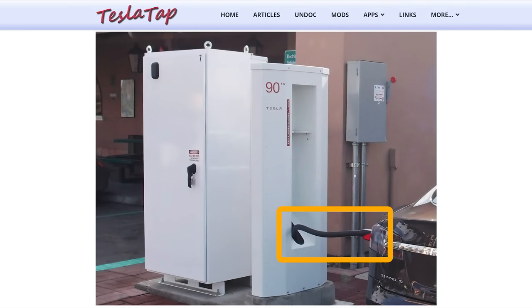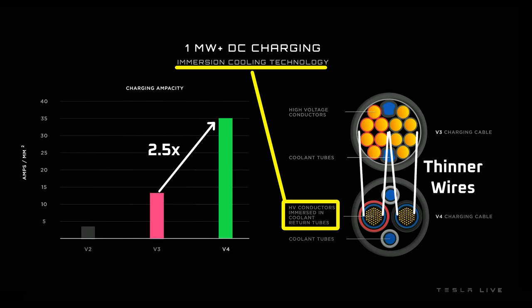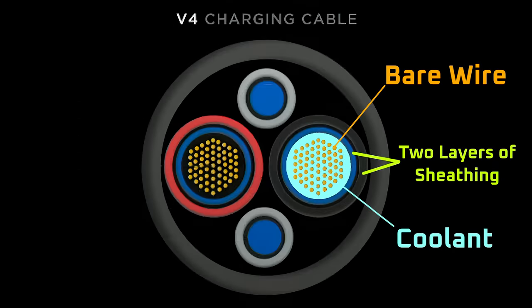Usually, thicker conductive material is needed to reduce resistance for higher current loads to keep heat generation under control. Not only did Tesla increase the amperage by more than double, they appear to have decreased the conductor thickness, which is a double whammy for heat generation. But that heat generation isn't a problem if the conductors are immersed in a flow of liquid to wick away heat. Conceptually, immersion cooling is straightforward, but implementation would have been a challenge to say the least.